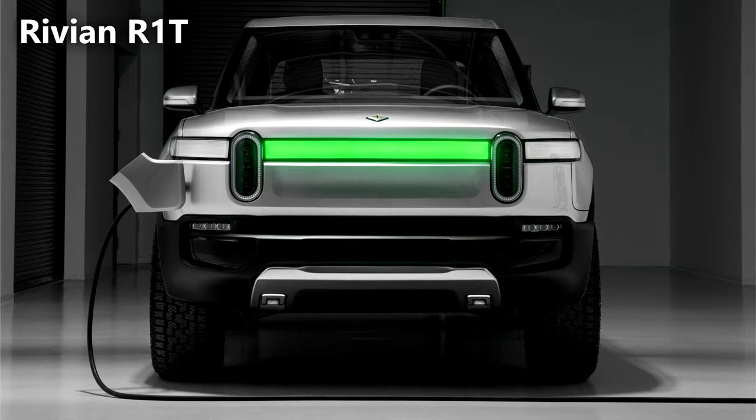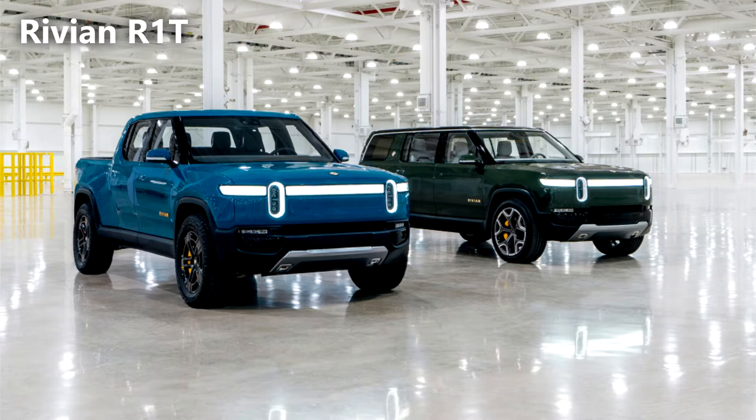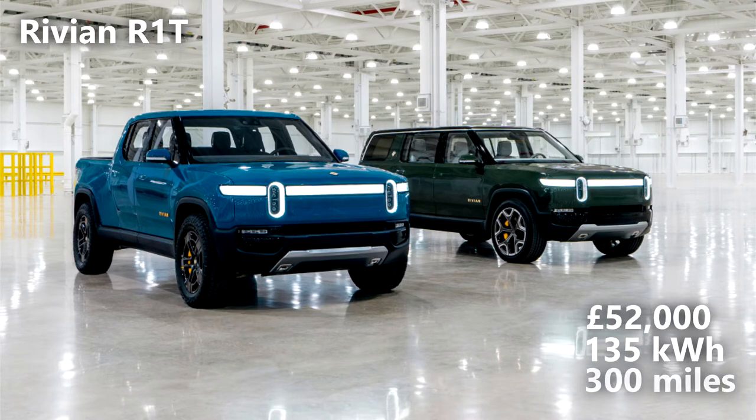Naturally, it comes with all the features needed to go on a great adventure, including additional storage and powerwall capability. Prices start at £52,000 and that includes a 135kWh battery with a 300-mile range.